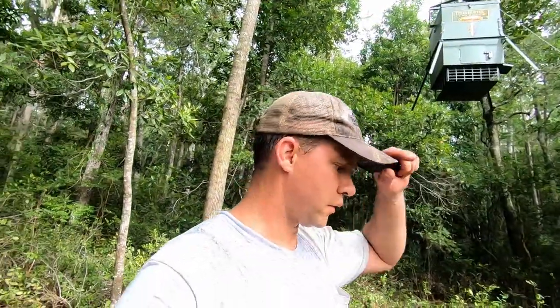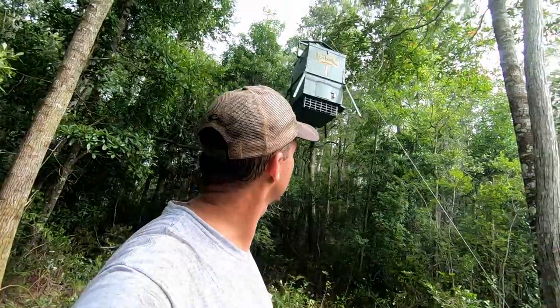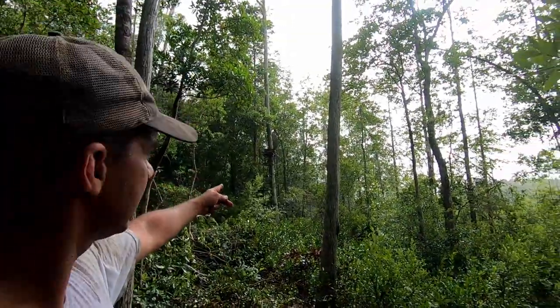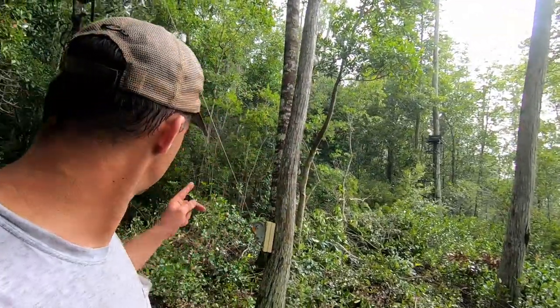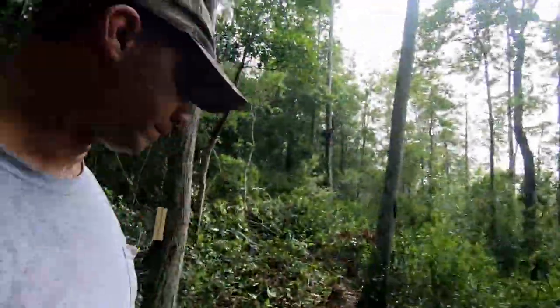This spot is done - a lot of work, took most of the day, but should be a good one. We've got the feeder there, a full tree stand about 20 yards away - nice bow shot - and a camera right there. Next time we come back we'll see what's hitting this feeder.